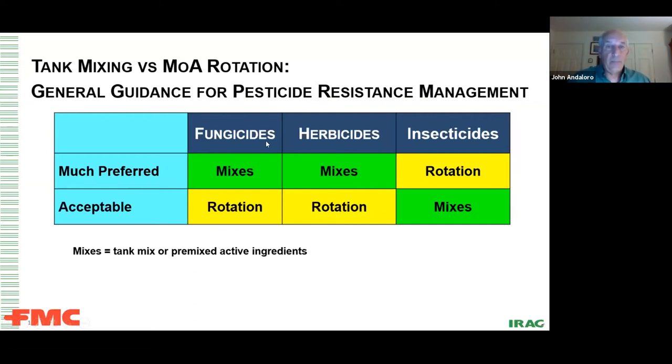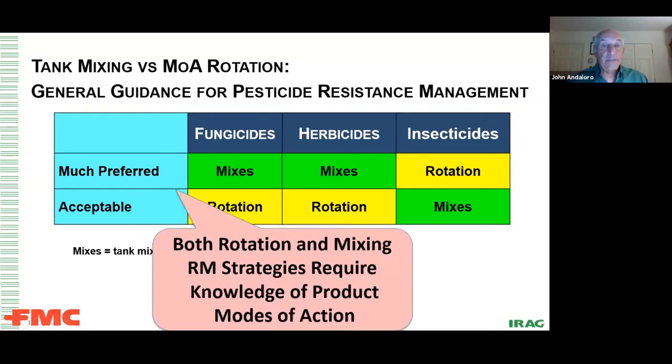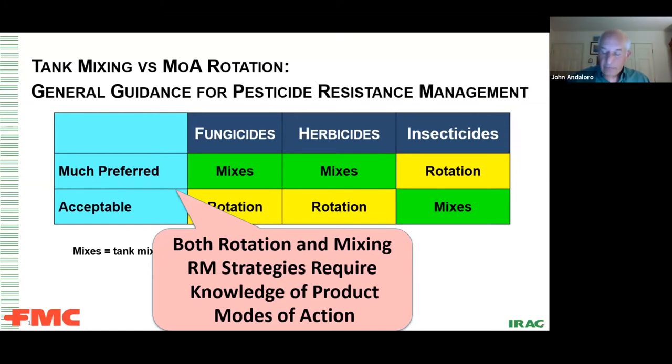Whether you rotate or mix, you still have to know modes of action — for fungicides, herbicides, and insecticides, it's critical. But remember: for insecticides, you rotate. Very simple.